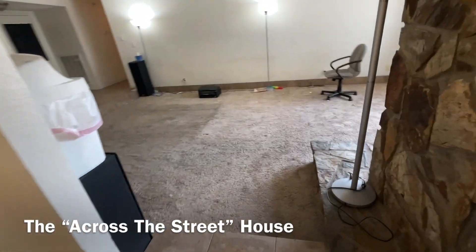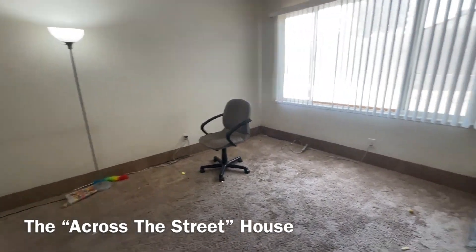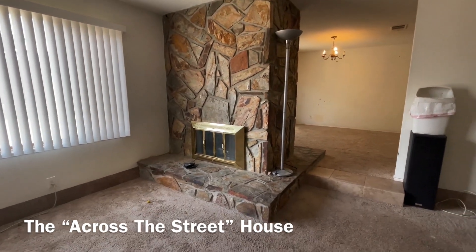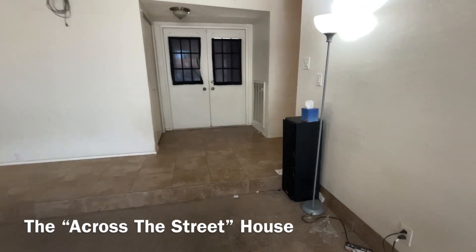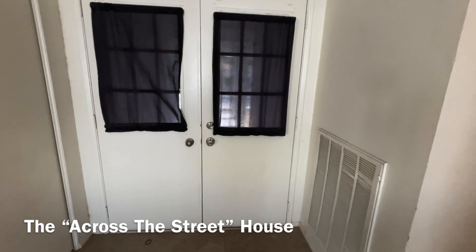You have your sunken-in great room right here. This is the other side of the wood-burning fireplace there. This one has a double door entry, but we just have the single door entry on ours.